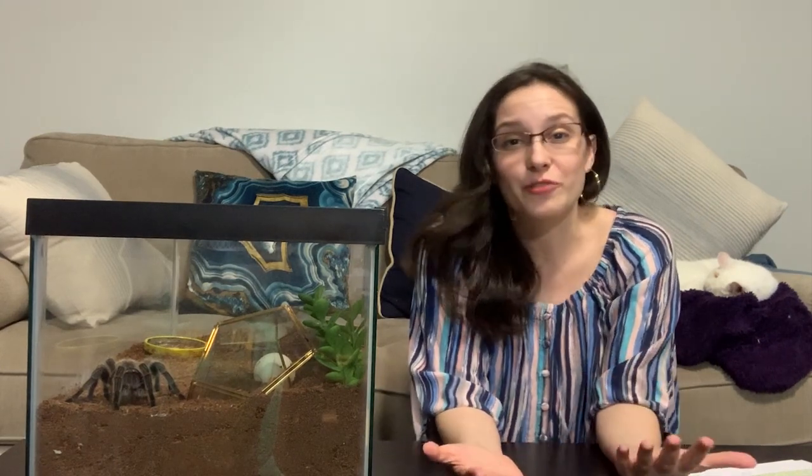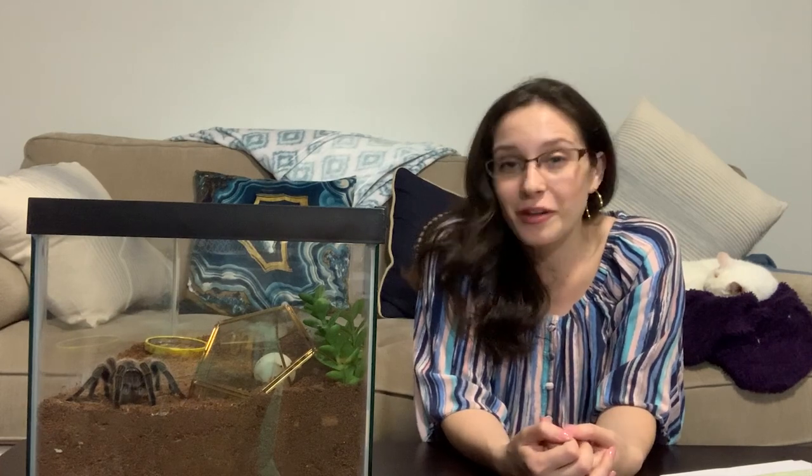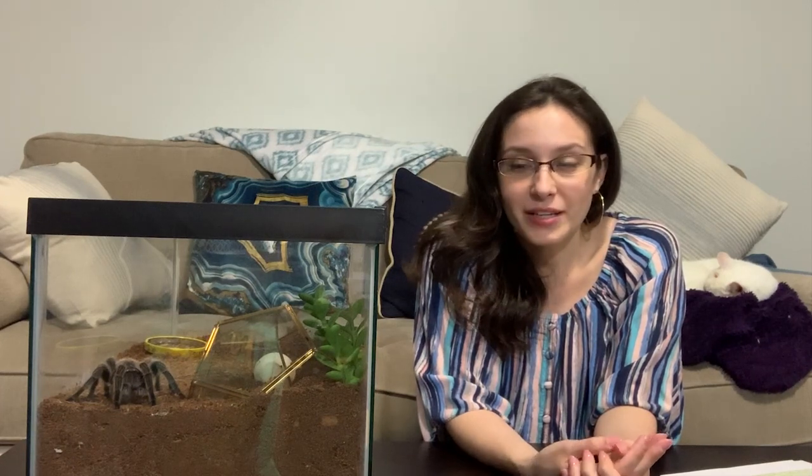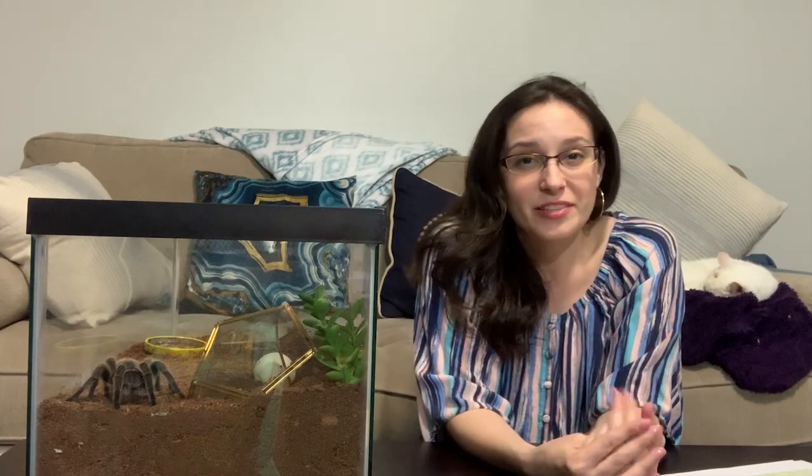So the first thing I want to cover is where should you even buy a tarantula from? There are a lot of options and not all of them are the best. One of the most common mistakes that newbies make — and it's one that I've made — is to buy from a local pet store, not an exotic store, just a regular pet store that specializes more in cats and dogs. That is a place I would not advise you going at all.